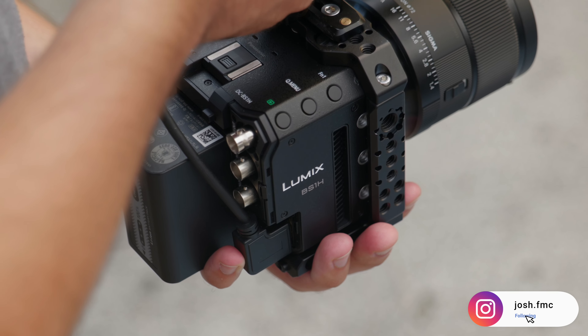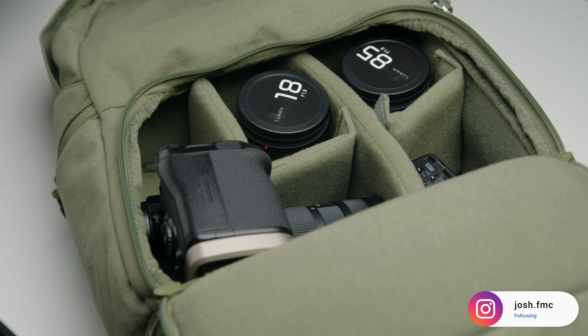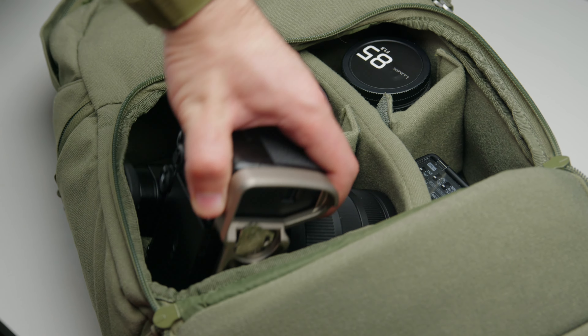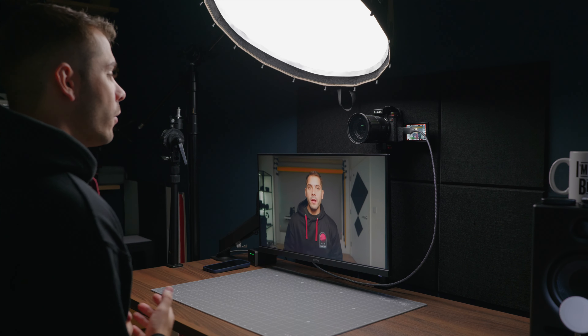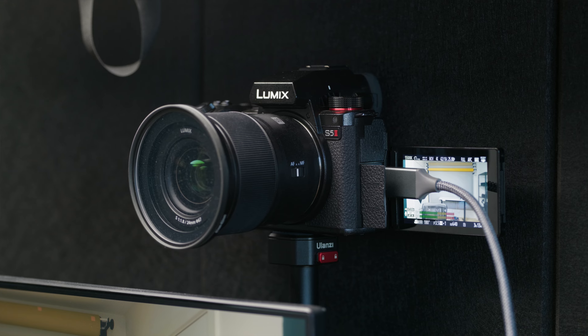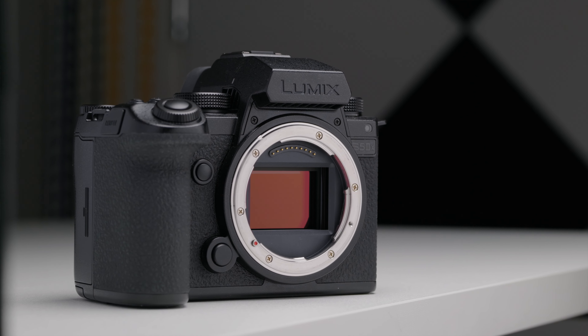As someone who is fortunate enough to have access to it all, here is the Lumix gear that I actually use all the time. Let's start with the camera bodies. For filming YouTube videos and all the content on this channel, I use the Lumix S5 II, and then I use the Lumix S5 IIX as my A-cam for my paid work.